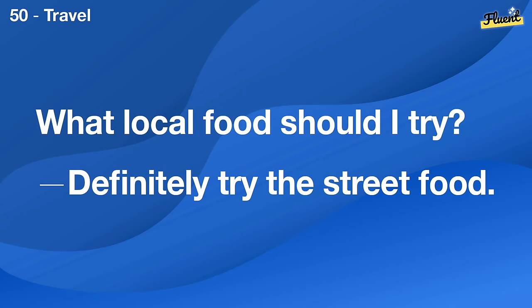What should I wear to a job interview? A suit or a smart dress are usually appropriate.